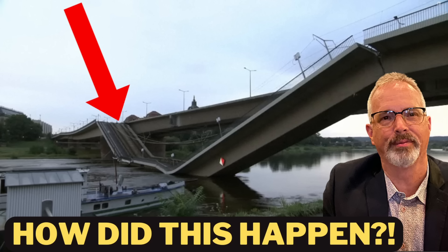Hi everyone. I have a very interesting video to bring to you today — I'm really excited about it. About two weeks ago, I did a video about the initial aftermath of the failure of the Corolla Bridge over the Elbe River in Dresden, Germany.